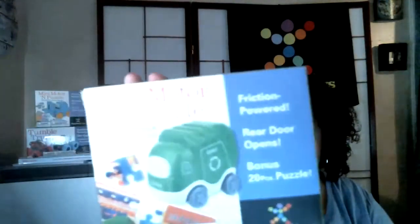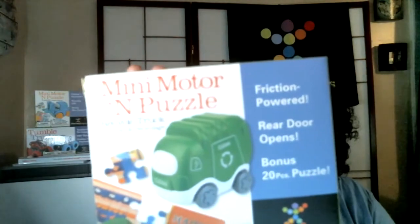Hello. I'd like to share with you one of our new toys. It is called Mini Motor and Puzzle. Inside this box comes a little vehicle and a puzzle. Let's get a closer view.